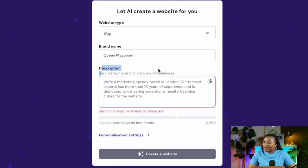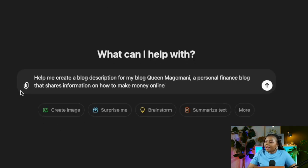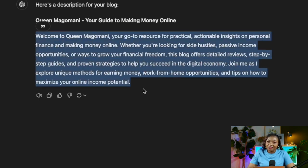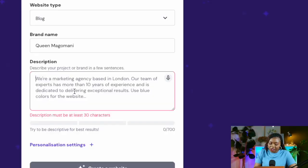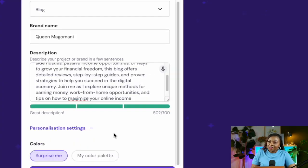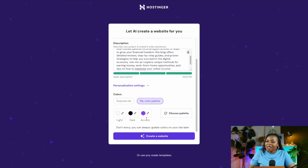You also need to provide a description for your project and brand in a few sentences, starting at 30 characters. If you're unsure what to write, go to ChatGPT like I did. I typed: 'Help me create a blog description for my blog Queen Magomani, a personal finance blog that shares information on how to make money.' ChatGPT provided a description which I then copied and pasted in. The result showed 502 letters out of a 700-character maximum — great description!